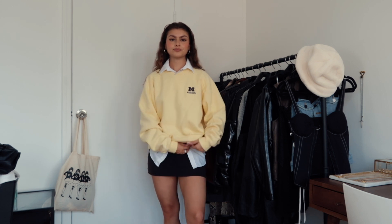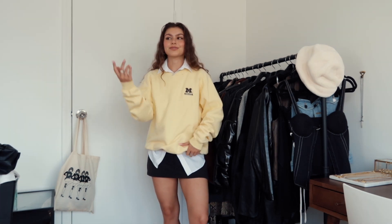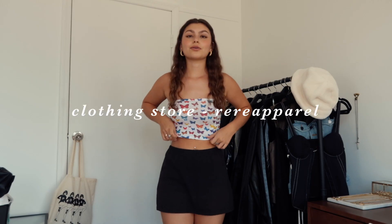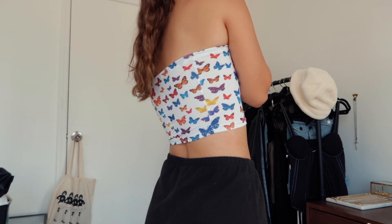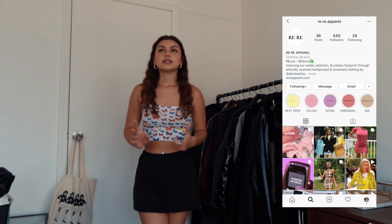I got this cropped butterfly tube top from Riri Apparel — it's a Black-owned business. I actually got two things from her but the other top didn't fit me right so I sold it on Depop. I really like this top because it's super simple — I can dress it up or down. I actually wore it with sweat shorts the other day with a bunch of jewelry. She sells secondhand and reworked items.